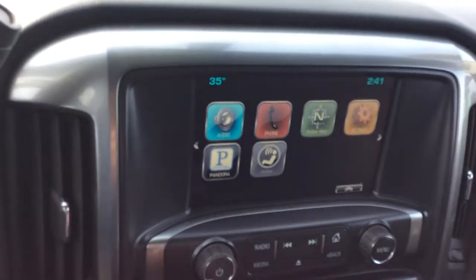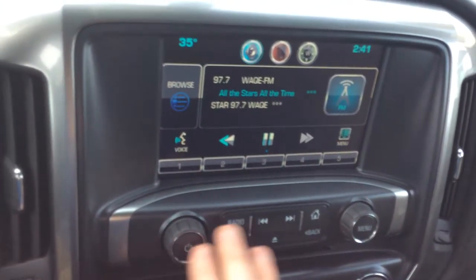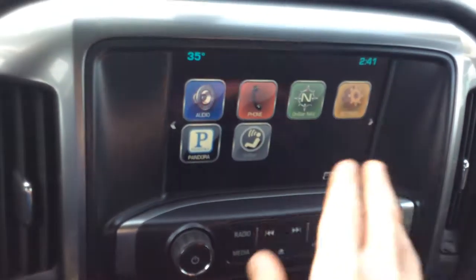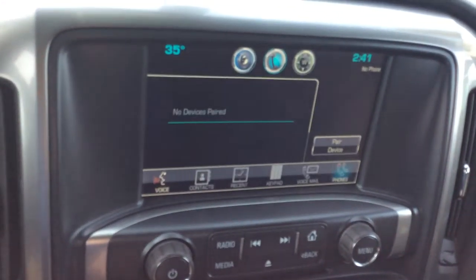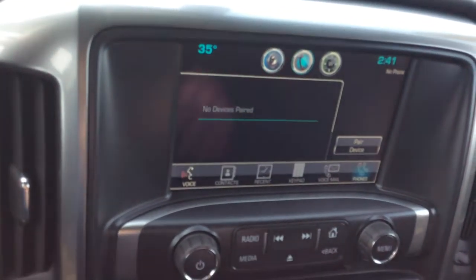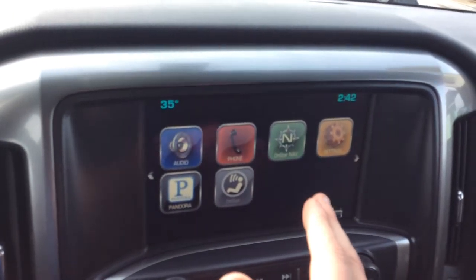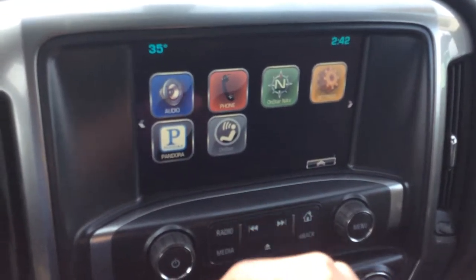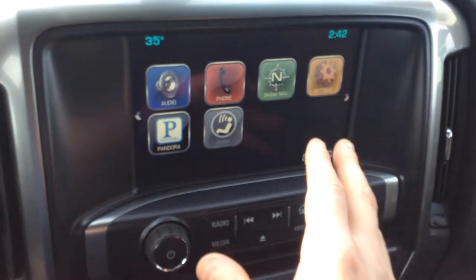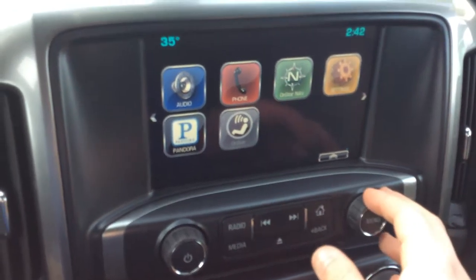The MyLink system gives you AM, FM, and XM radio, and it's all touchscreen. You can use the touchscreen or navigate with the physical buttons here, so if you don't want to smudge up your screen you don't have to. You also have your phone settings to make and receive incoming and outgoing phone calls. Of course, you have your navigation through OnStar — when you utilize OnStar you can have them upload directions onto the screen. You do have your vehicle settings, and Pandora is something you can get on here as well.